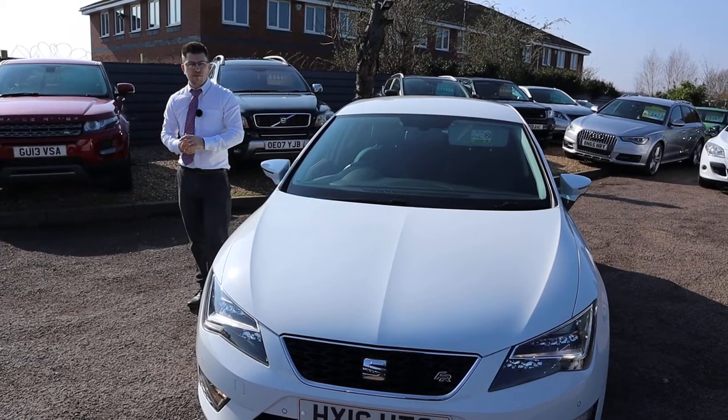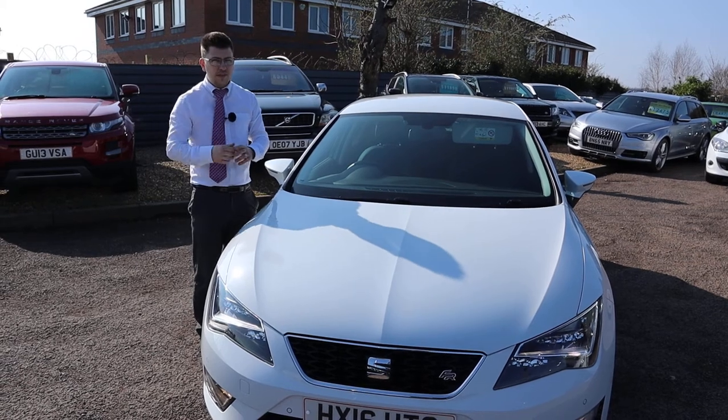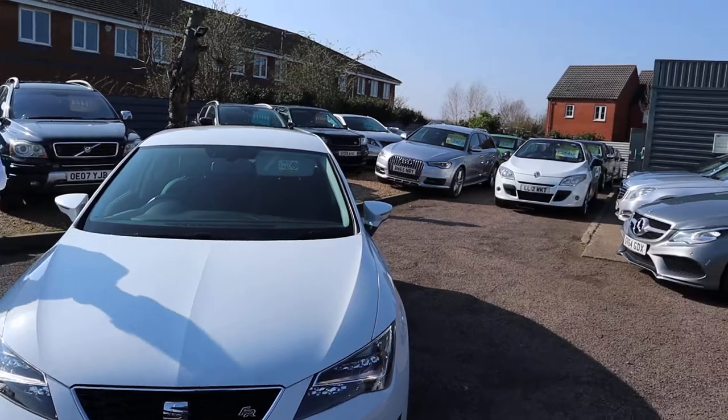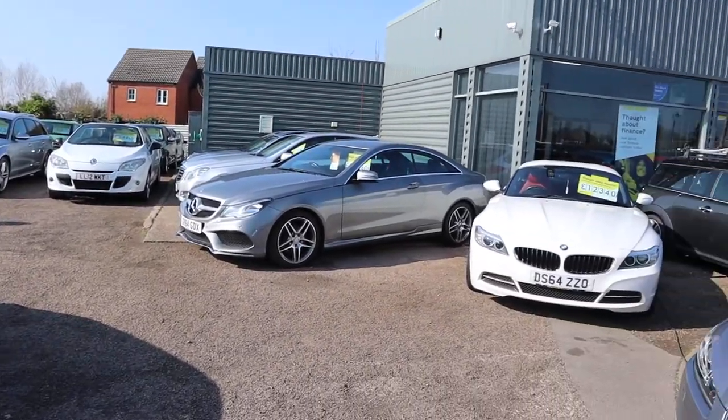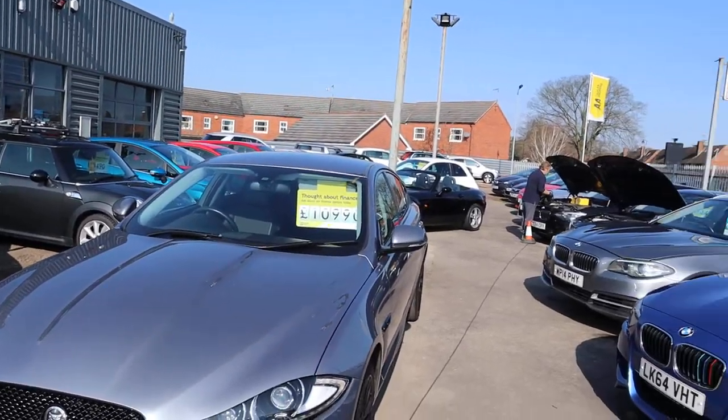Please also know that we've been shortlisted for the second time at the Motor Industry Awards — thank you very much for that, it's a privilege. Let's have a little pan around the dealership here — you can see we've been going since 1985, we've got some amazing cars in stock, we know what we're doing, we're a professional setup.